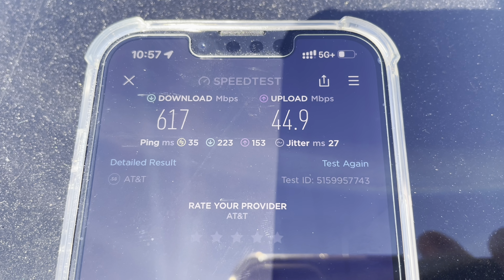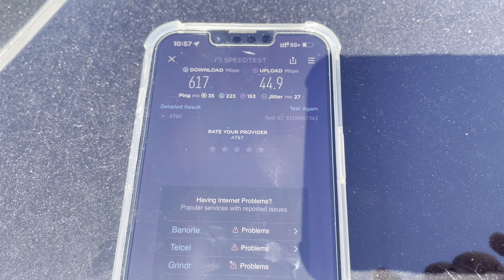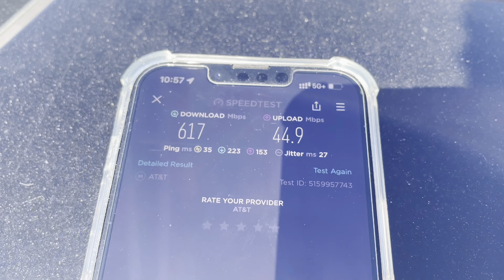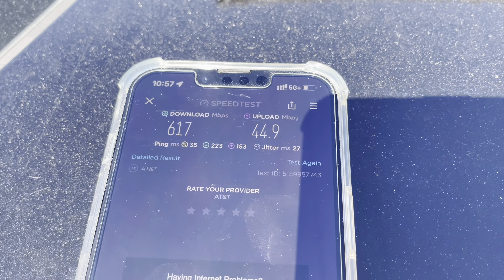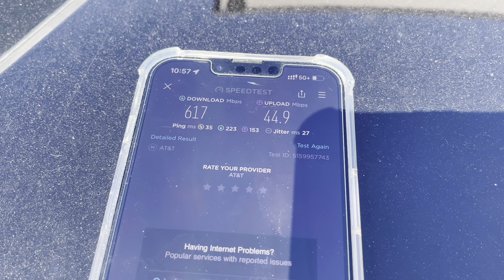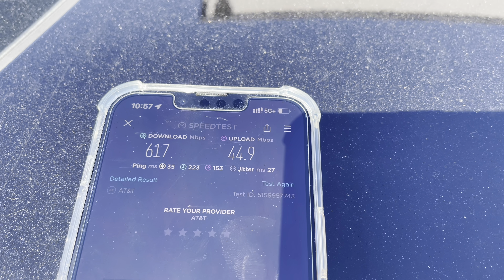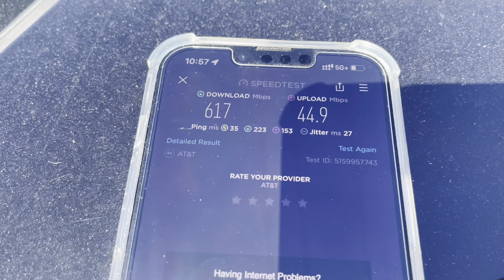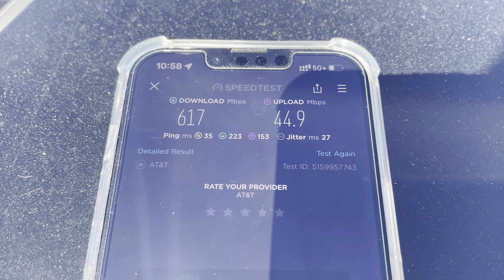So 5G+, what you're looking for with C-Band and AT&T. You got 617 down and 45 megabits up, 35 ping, 27 jitter. This is a brand new site — they just put it up, they just upgraded it. What you're getting on this site: band 14 at 10x10, band 12 at 15x15, band 2 at 20 megahertz, band 66 at 20 megahertz, and band 30 at 10 megahertz.